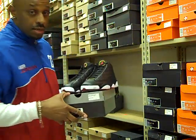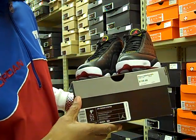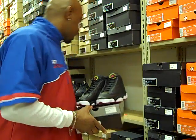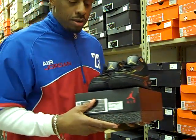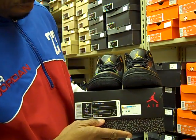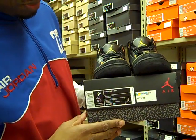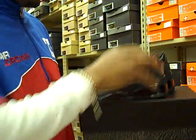This is a size 9.5 that I'm showing you. The retail is $160. This is the shoe that's probably going to be in higher demand. The Black History Month 3s — it comes with your elephant print box, just like the cement threes.